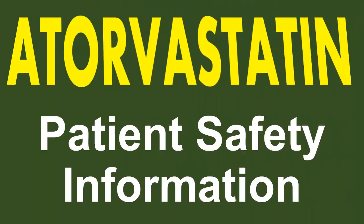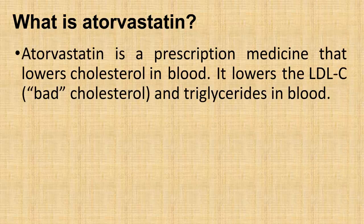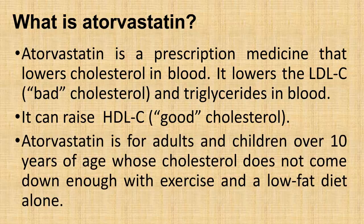Atorvastatin patient safety information. What is atorvastatin? Atorvastatin is a prescription medicine that lowers cholesterol in the blood. It lowers LDL cholesterol (bad cholesterol) and triglycerides in the blood, and it can raise HDL cholesterol (good cholesterol). Atorvastatin is for adults and children over 10 years of age whose cholesterol does not come down enough with exercise and a low-fat diet alone.